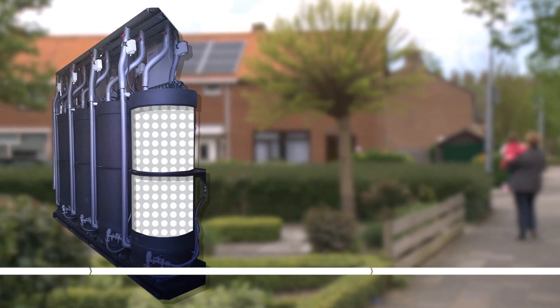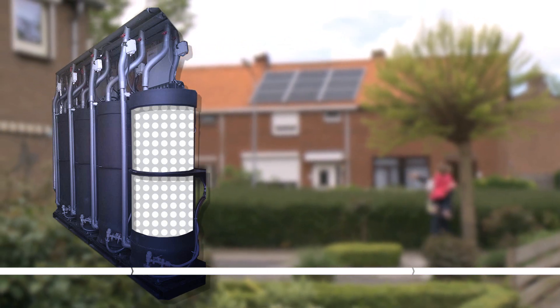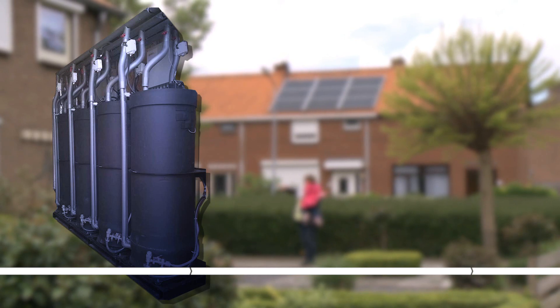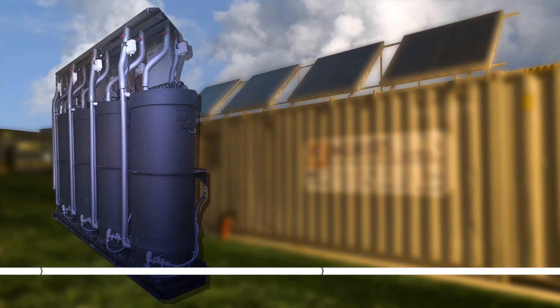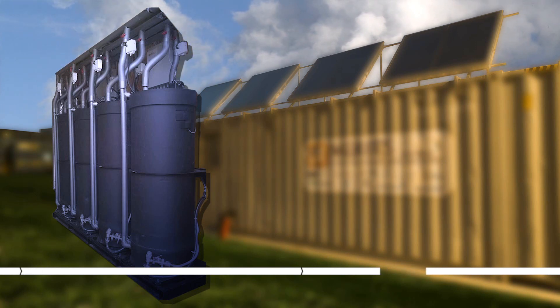Solar heat is now chemically stored in the dry salt at room temperature. No heat is lost throughout the period of storage. Storing solar heat for future use without any loss is a leap when it comes to making houses and buildings energy positive.